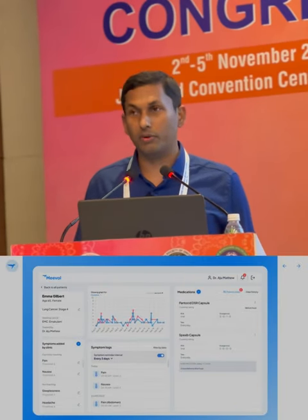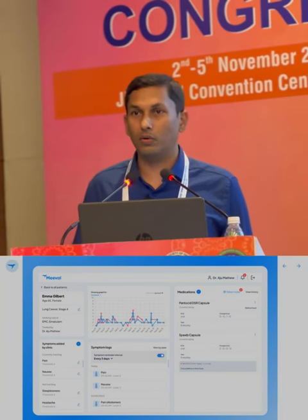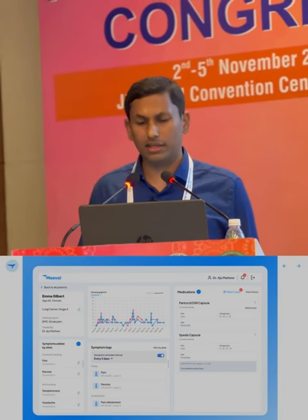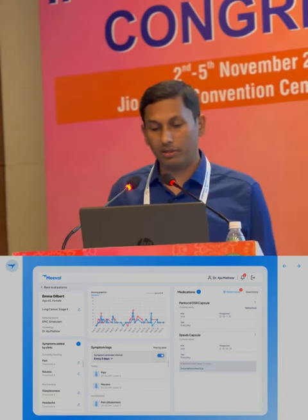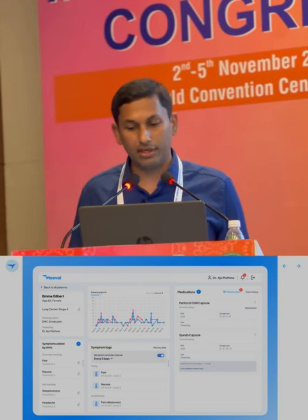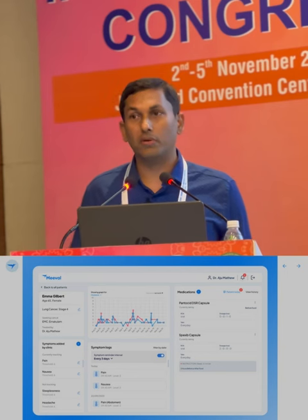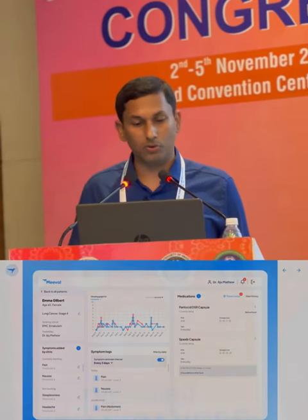This is how the portal looks from a doctor's standpoint. We have the patient's basic details including their disease characteristics. The graph shows how one patient is reporting her symptoms of nausea, vomiting, and pain — logging every three days. On the right-hand side you can see how the patient is inputting the medications they are taking regularly, with the ability to add patient notes.